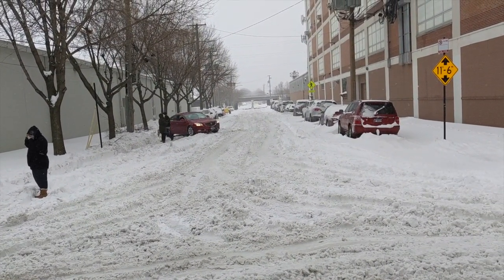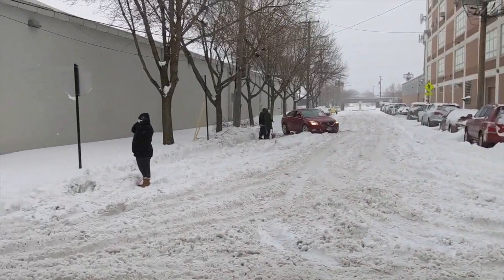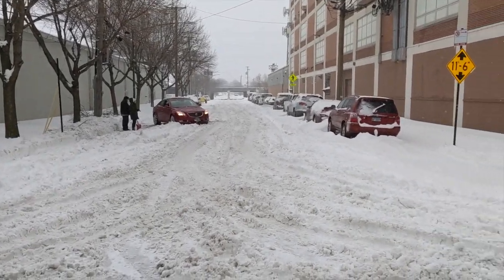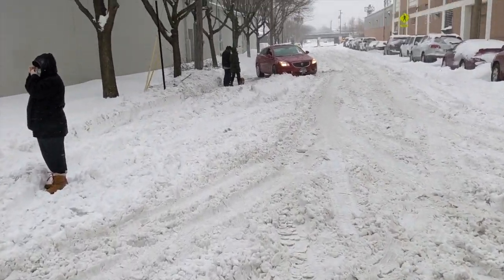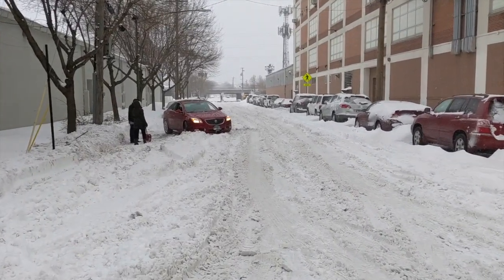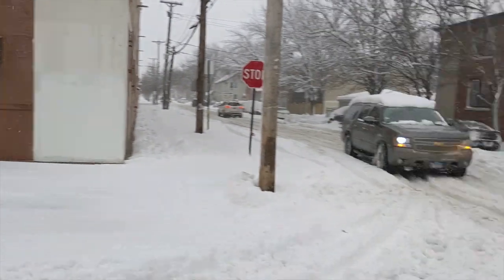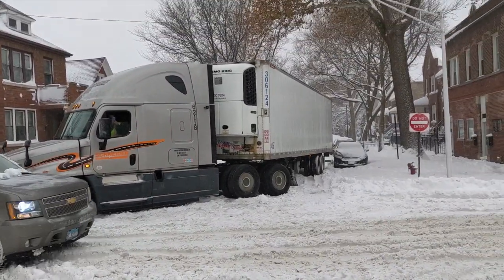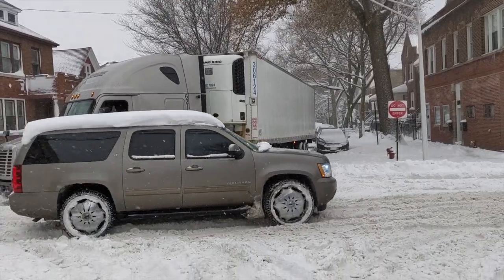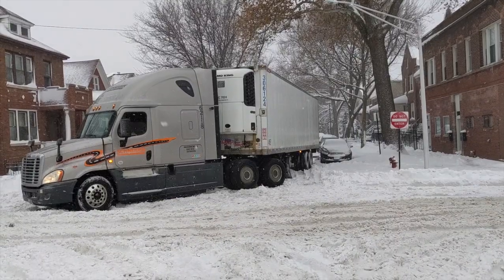We backed it all the way down the street. Unfortunately, when we went to try and turn to pull it out, that's when we lost all traction completely. And now we've got a semi-truck stuck in Chicago — because they don't plow streets — and we are stuck.